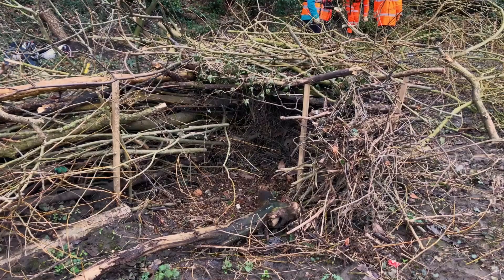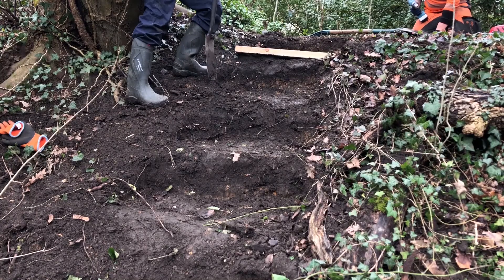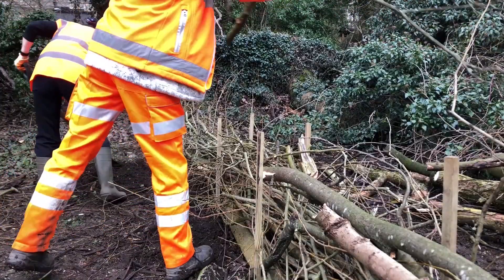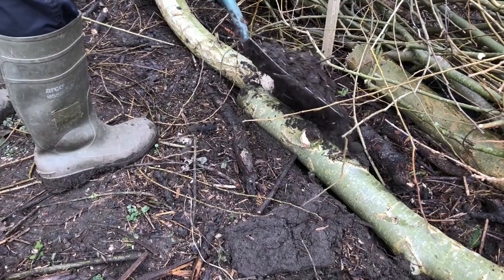The purpose of a dead hedge — what we use it for — is mainly like a trash screen. We'll use it to try and protect parts of the bank, stop the litter from getting too far up the bank, but it also serves a purpose for habitat, such as growing fungus and supporting small wildlife.